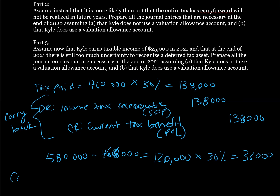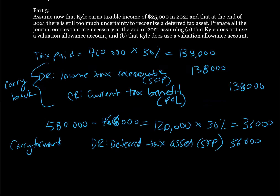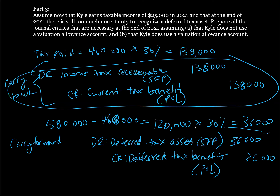For the carryforward entry, we debit deferred tax asset for $36,000. This is a statement of financial position account, and IFRS requires it to be non-current. And we credit deferred tax benefit, which reduces our total income tax expense on the income statement. So we've got our two entries: this is the carryback, and this is the carryforward.